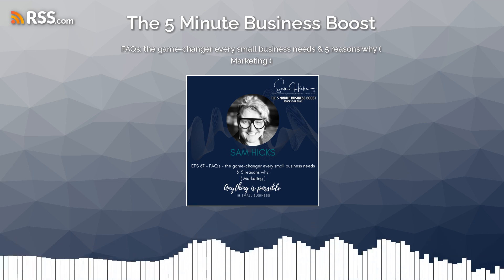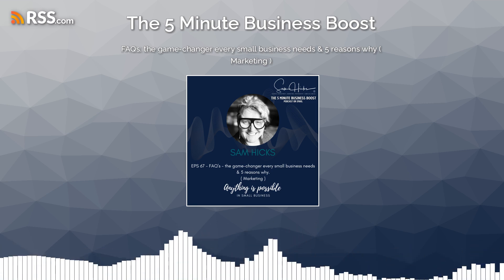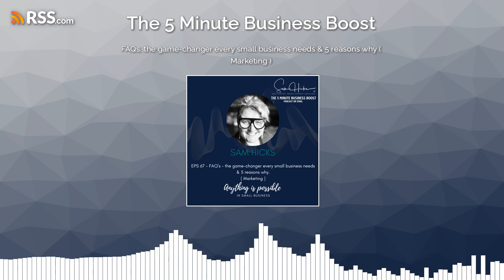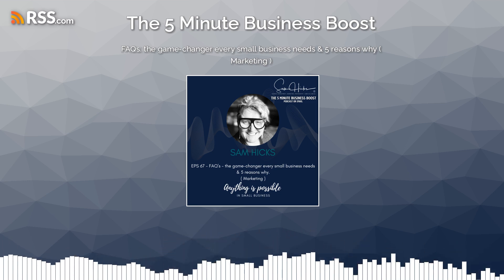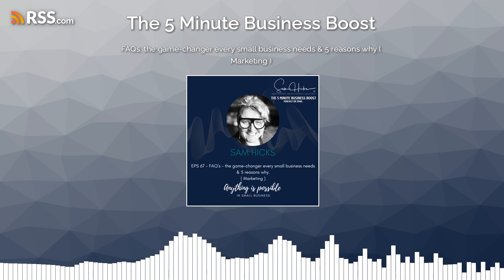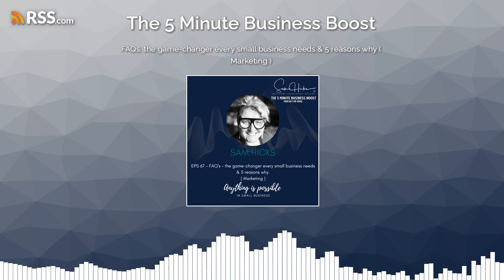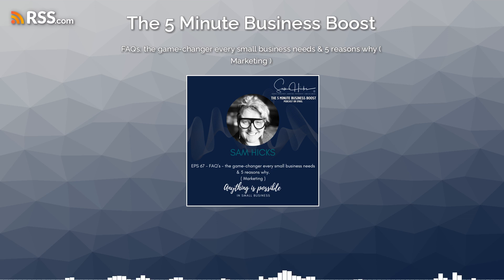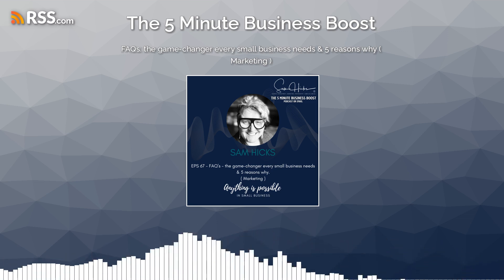Number two: saves time for both businesses and customers. Handling repetitive queries can be time-consuming for business owners, especially if you're a micro-business with many leads coming into your business. Think about those busy times and how that could help you. An FAQ section helps mitigate this by providing answers to common questions up front, allowing you to focus on more complex and critical tasks while ensuring customers can get the information they need promptly.